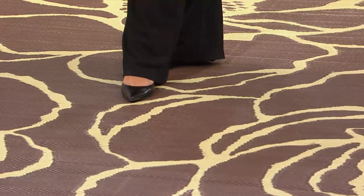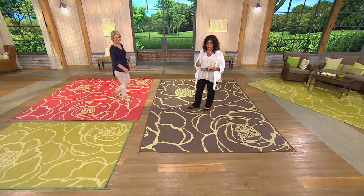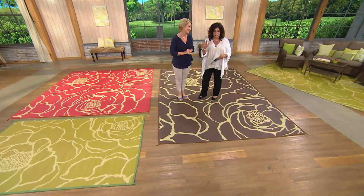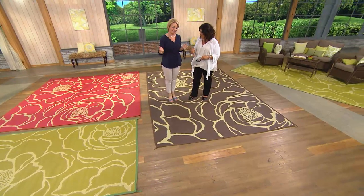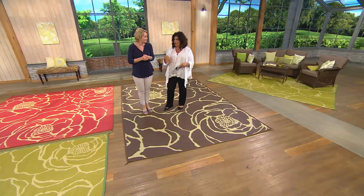Lots of color choices — let's go to the phones. Remember you've got three easy payments and the Today's Special Value price. If you miss Memorial Day, you've got Fourth of July coming — invite folks back again and have this beauty right there on your deck, patio, grass, under a gazebo, under a little tent, on the front porch. The party is here.